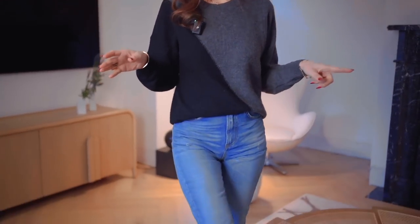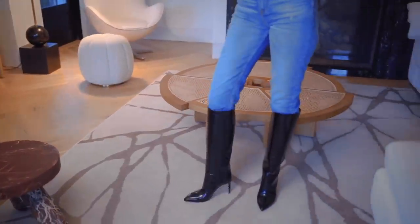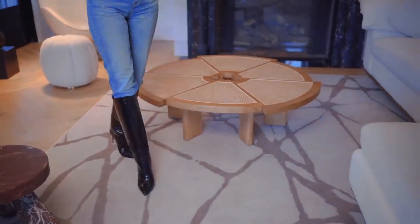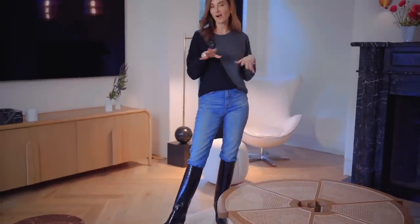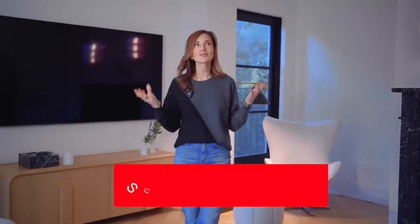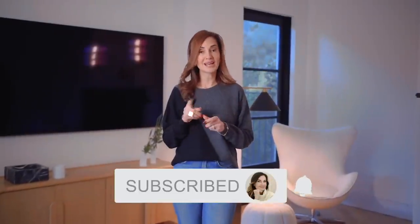Thank you so much for joining me on this episode of The Red Elevator. I'm walking on one of my favorite rugs — this is the Ruggable rug from my rug collection. It looks fantastic and I can throw it in the wash. All my rug designs are in the description section below. Thank you for being so wonderful and loyal — I can't wait to see you next week. Give me more topics; you said small spaces, what else? Let me know!